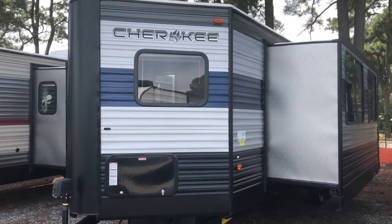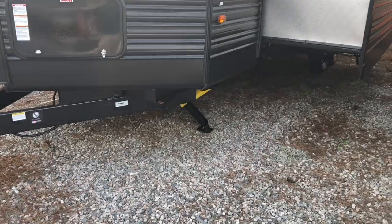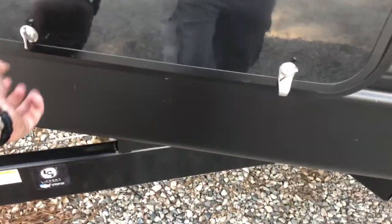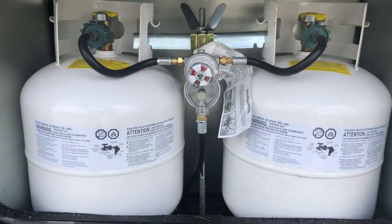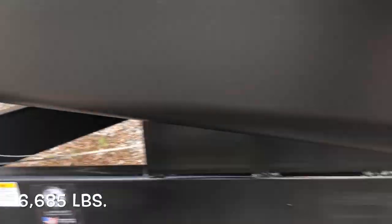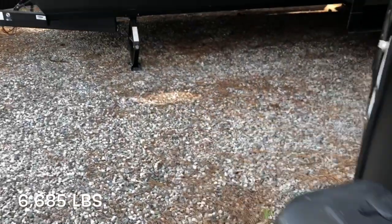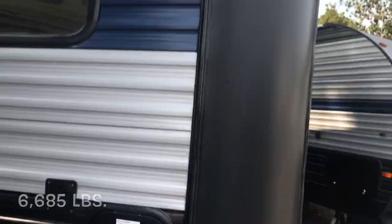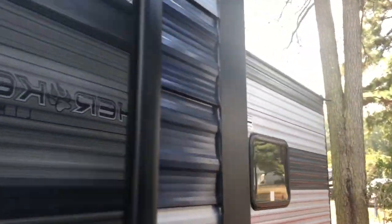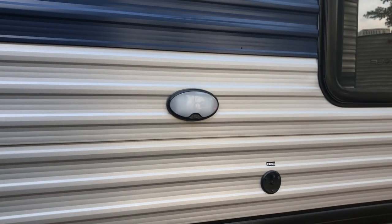Single slide out. We ordered this with electric stabilizer jacks. It's a V-front. Your propane bottles are enclosed up front, power tongue jack. You've got a dry weight of 6,685 pounds. Nice windows up front, your large slide out with large windows — you get that natural light inside, you'll see in a minute. Your sewer hookups, cable, outside light.